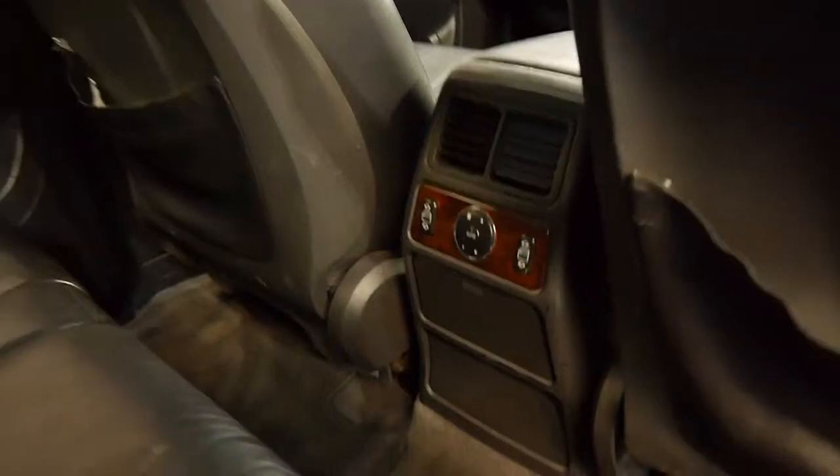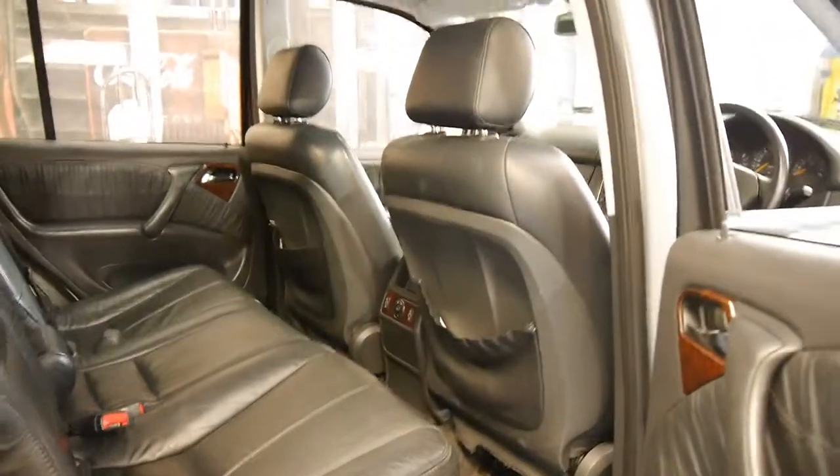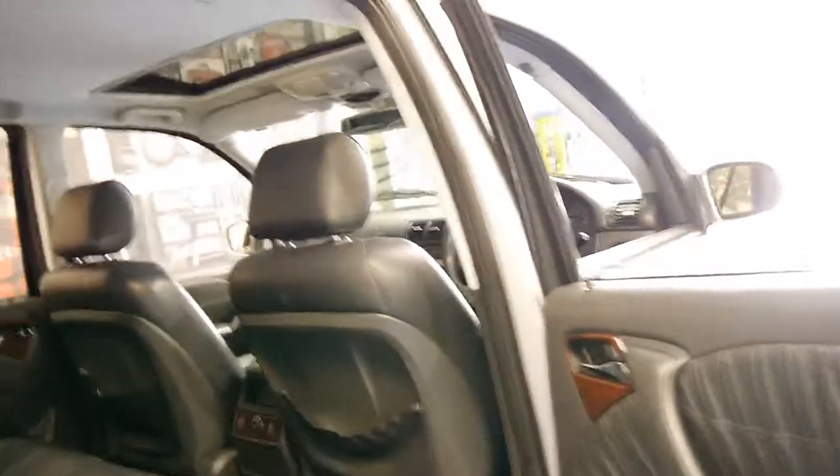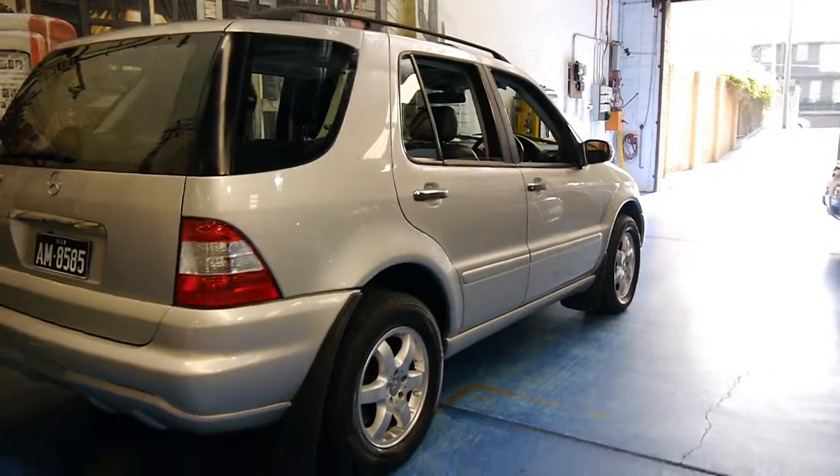You've got air conditioning controls in the back as well. It was traded on a very nice Range Rover we had here for sale. This is the second Zircon silver ML 500 we've had in two months and they're very good property.